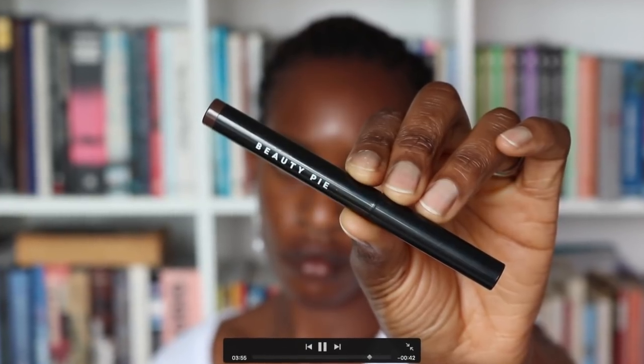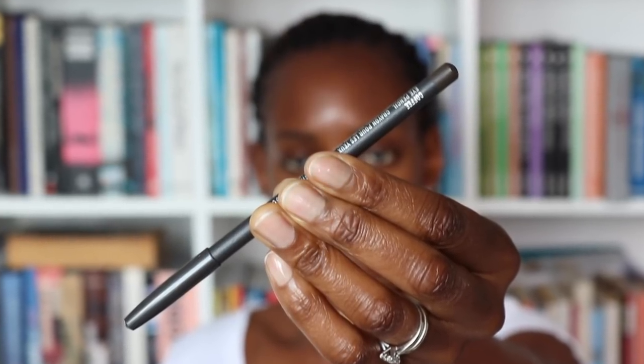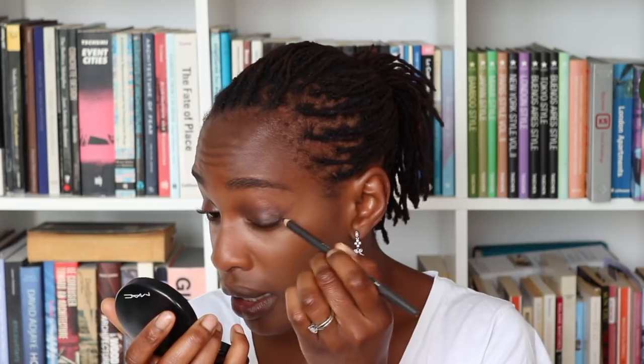I'm using this eyeshadow crayon from Beauty Pie in the colour Choco and I'm just going to blend that onto my lid first, taking it all the way up to my socket line. I'm taking an essential crease brush from Real Techniques and just blending that edge away. Then I'm taking a clean 224 brush and working the edge even more, and doing the same on the other eye.